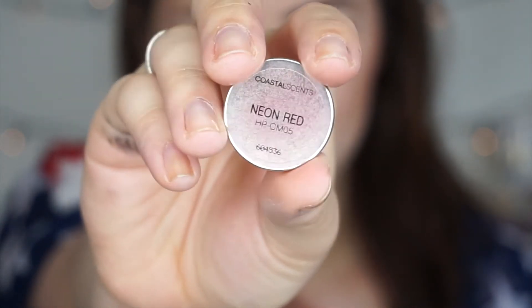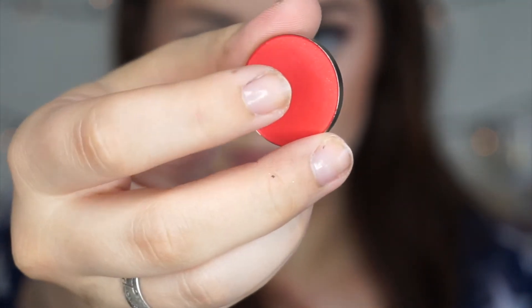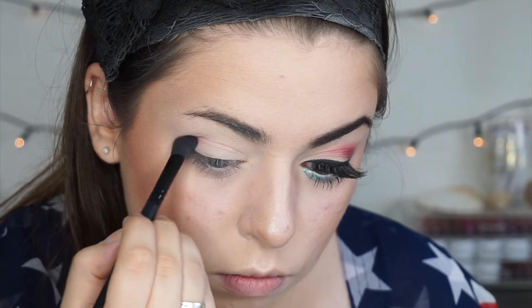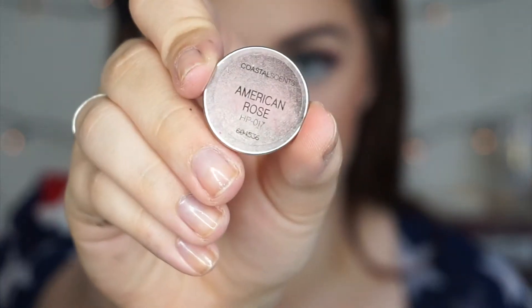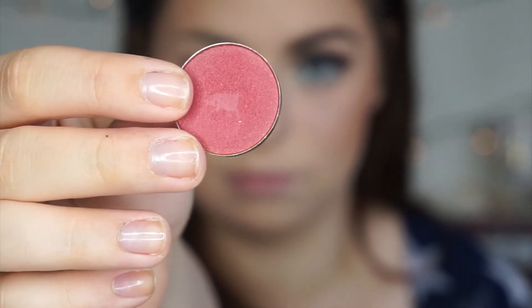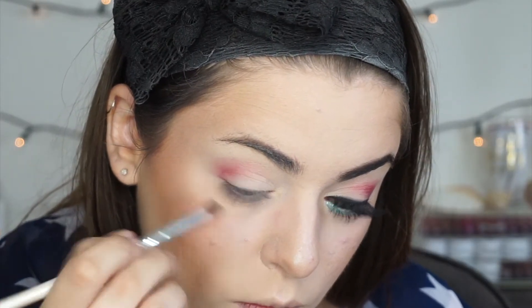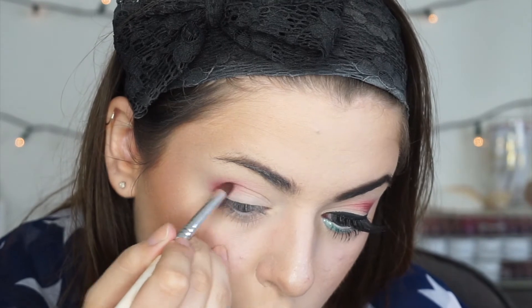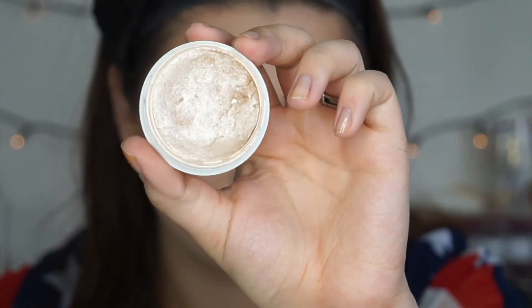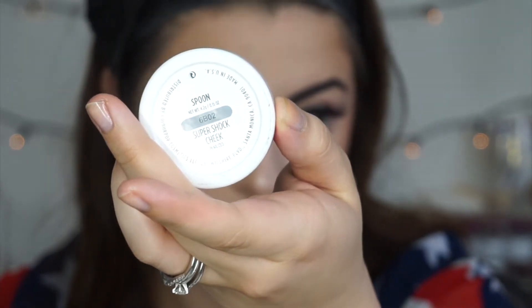First, I'm grabbing this Coastal Scents shade called Neon Red. I'm using an e.l.f. blending brush and I'm just going to buff that in my crease as a transition shade — this is just going to help the whole look look nice and diffused. Now I'm taking American Rose also by Coastal Scents and I'm going to tuck this a little bit tighter in the crease using an e.l.f. pencil brush. I'm going to use that same ColourPop highlight to highlight my brow bone as well as my inner corner using a large eyeshadow brush by Wet n Wild.